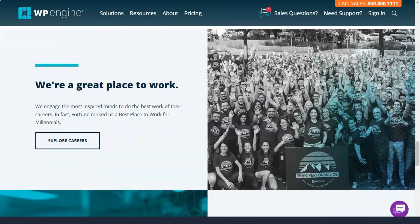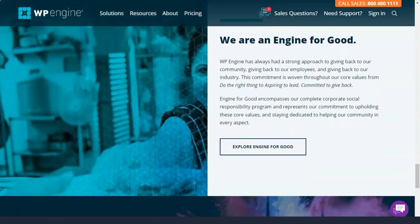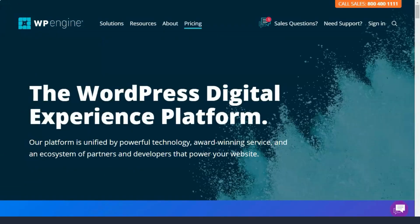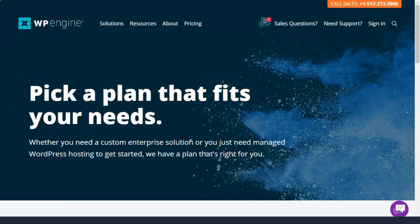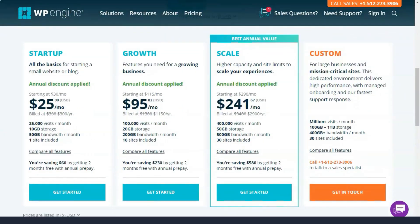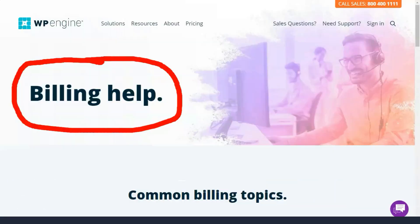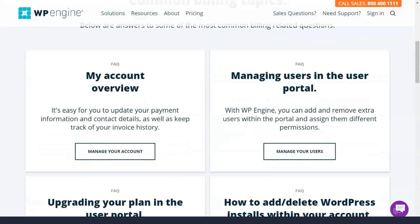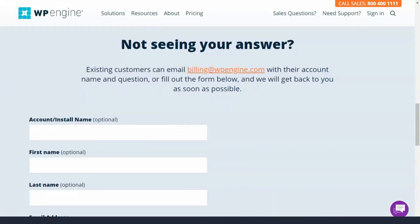The Scale plan is for large WordPress websites that need managed hosting to help them stay organized and successful. Key features include: 15 WordPress websites, up to 400,000 visits per month, 30 GB local storage, and 400 GB of bandwidth per month. It also includes everything in the Growth plan. Plus, since WP Engine recently acquired StudioPress, all customers have full access to the Genesis framework and 35 or more premium StudioPress themes.